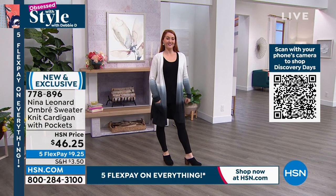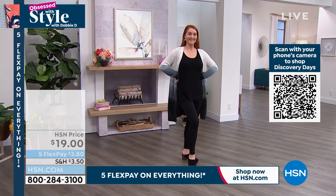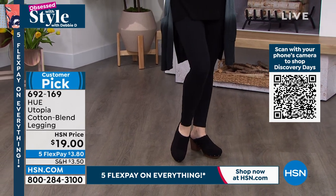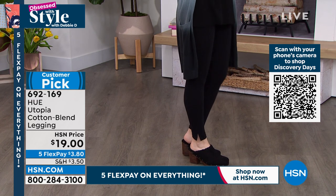Also coming up, if you want some leggings, we have leggings by Hue for a steal that are 100% cotton. This is one of the best brands in America — Hue, known for their leg wear. They hit it out of the park with the Hue Utopia Cotton Blend Legging. Utopia means perfection.